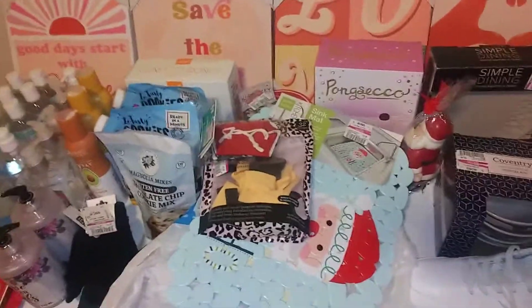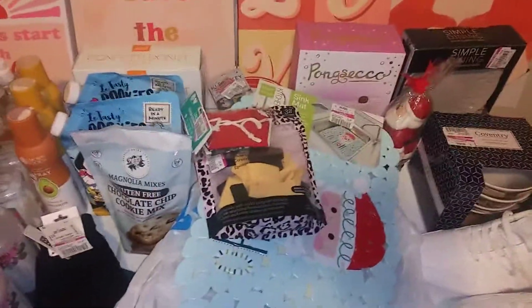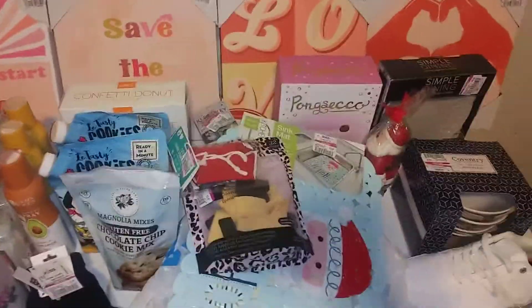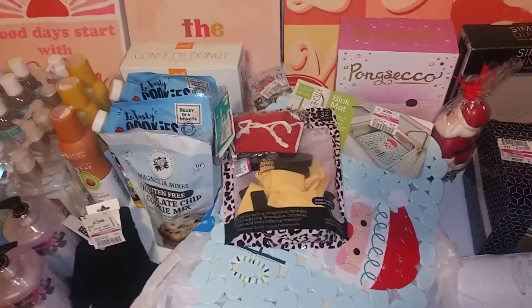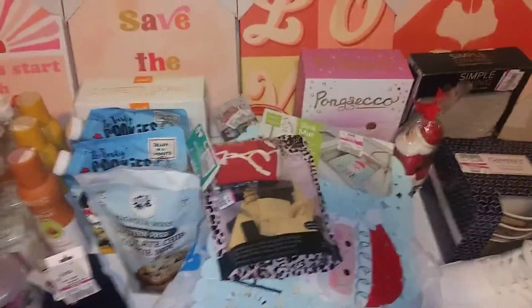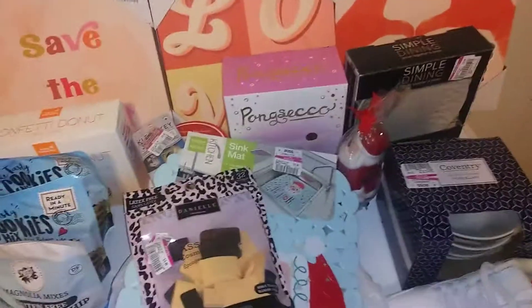Hey guys, I'm back with my Ross haul - this is part two. I'll be going back later but I wanted to give you an idea of most of the stuff I found. My store is still marking stuff down. I got 46 items for less than 30 dollars - I paid 27 and some change for 46 items. Y'all know I'm a penny shopper, so if it's under a dollar, it's for me. That's my motto.